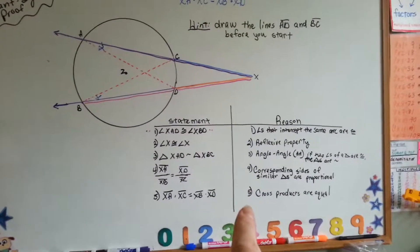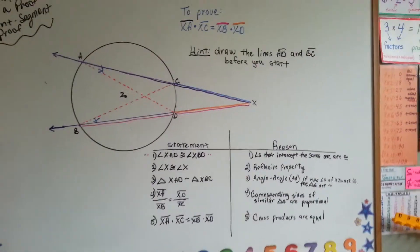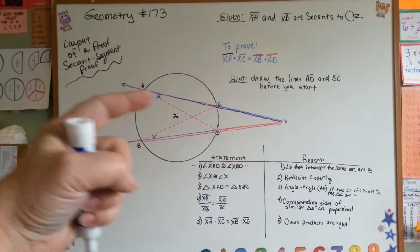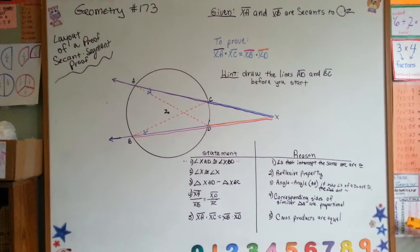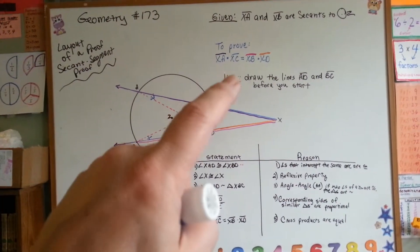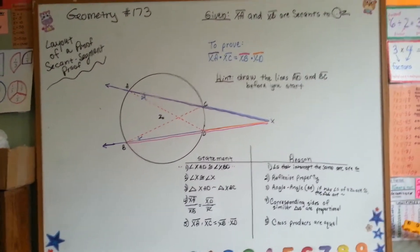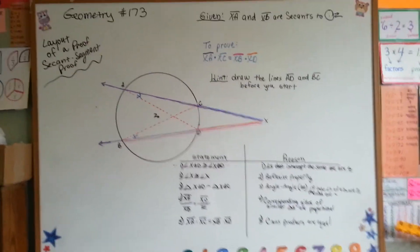If you have to pause the video to really look at this, then do so — you'll see it makes sense. It's very hard to explain with all these different lines, but hopefully this one being purple, this one being blue, this one being pink, and this one being orange will help you see what I did. If you come across a proof like this, draw the lines right here to help you, because then you'll be able to use your reasons like angle-angle and stuff like that. That's the layout of a second segment proof, and I'll see you next video.